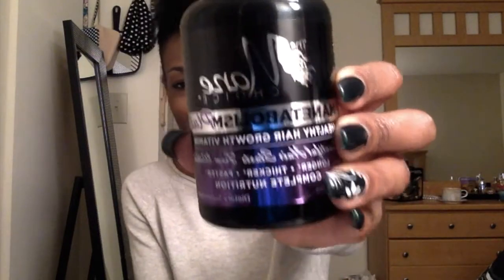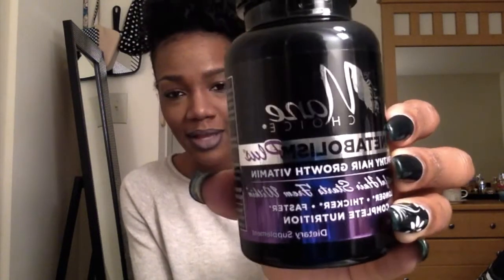So for starters, this is what the bottle looks like. It's black and then it has like a silver and purple metallic label and it says The Main Choice, Metabolism Plus Healthy Hair Growth Vitamin. And it says beautiful hair starts from within — longer, thicker, faster, complete nutrition. That's the bottle, and this is the size up against my hand — regular size hand.